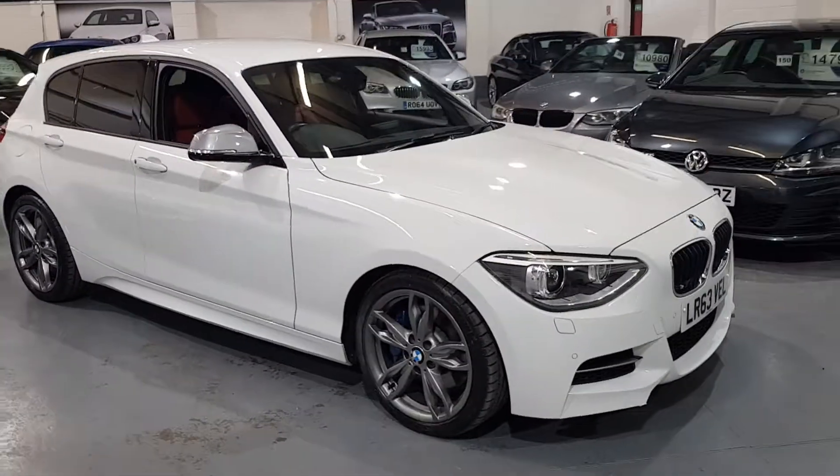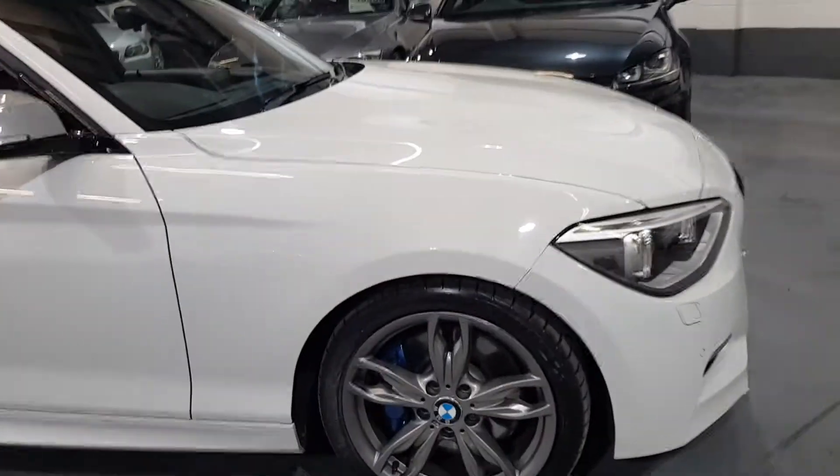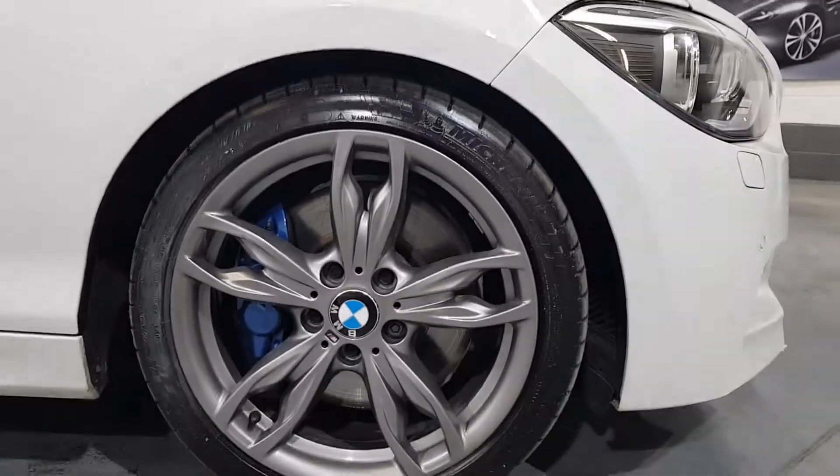As you can see, it's in the signature white with the contrasting grey wing mirrors, blue brake calipers, and grey alloy wheels.